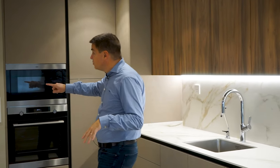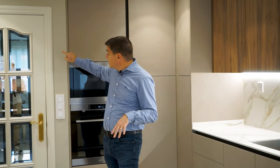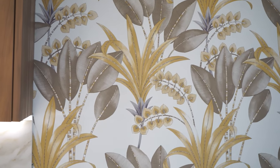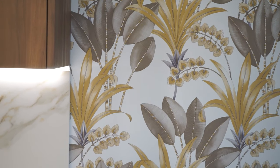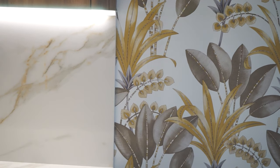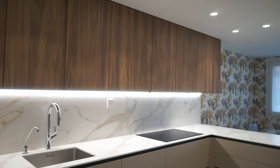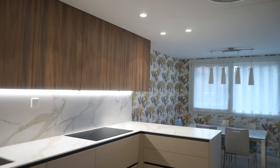El mueble en tostado queda perfecto. Finalmente tenemos este trocito de pared pintado a un tono inferior de la puerta y el papel que protege y decora toda la zona del office. Ese papel va engamado con el resto de la cocina, de manera que gracias a la combinación de colores ha quedado a nivel de interior muy redonda y bien encajada.